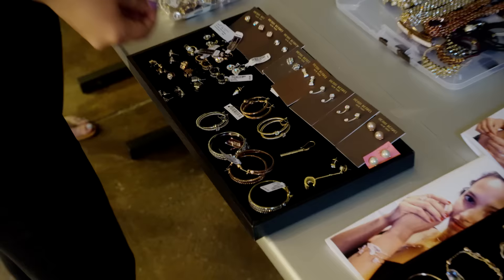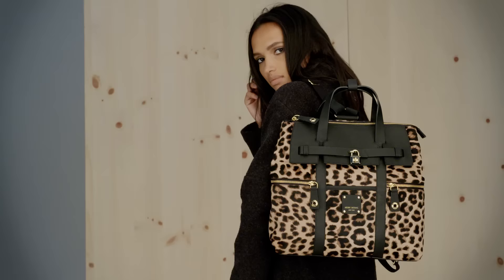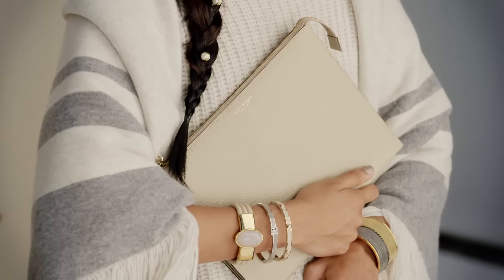Hi, I'm Pina Ferlisi, Creative Director for Henry Bundle, and we're here today on our fall fashion shoot. We're going to share some of our fall must-haves and fashion favourites for you.